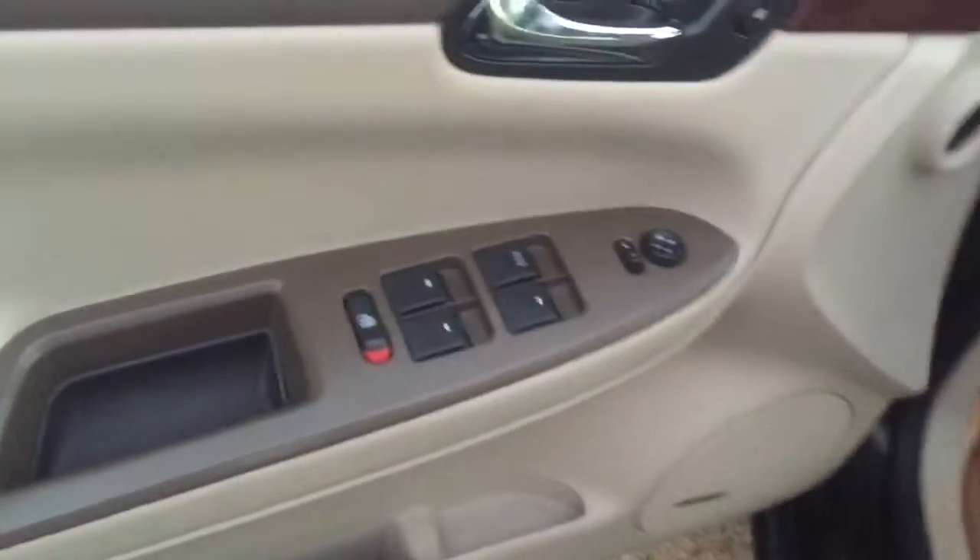You've got a beige leather interior, power windows, power locks, and power seats.